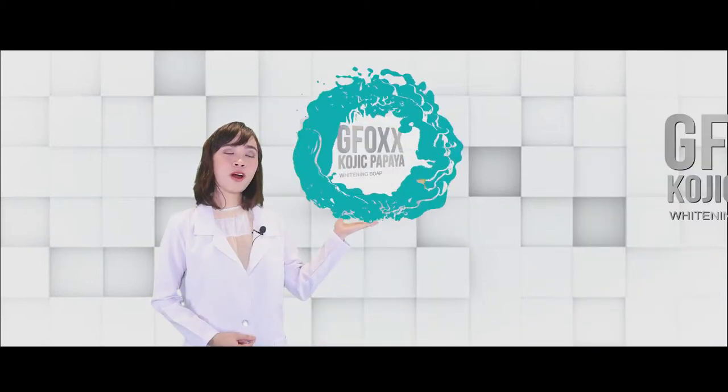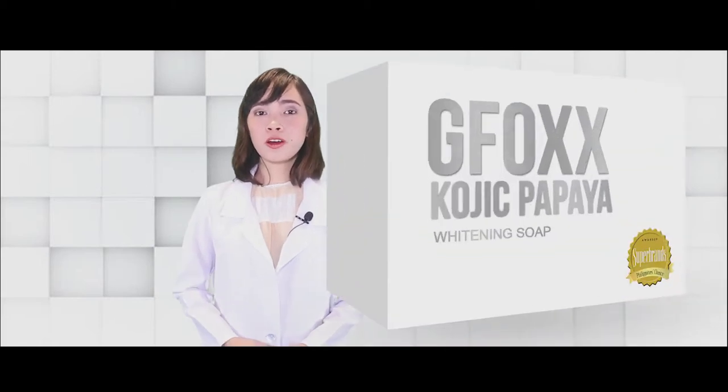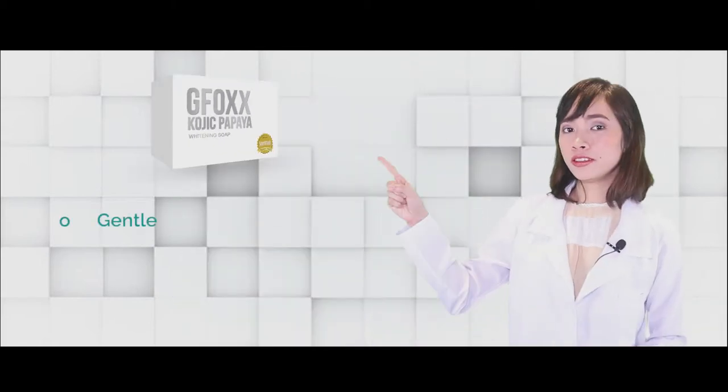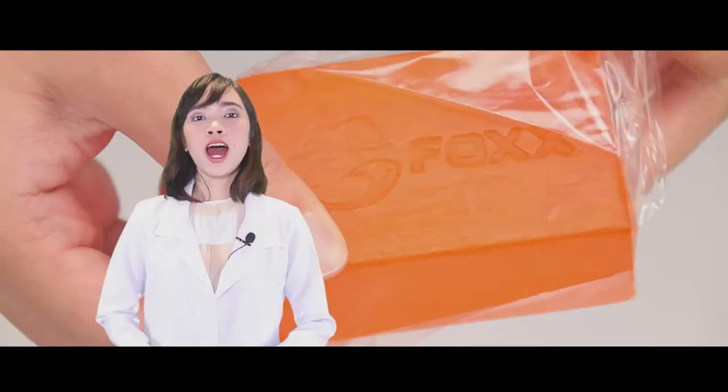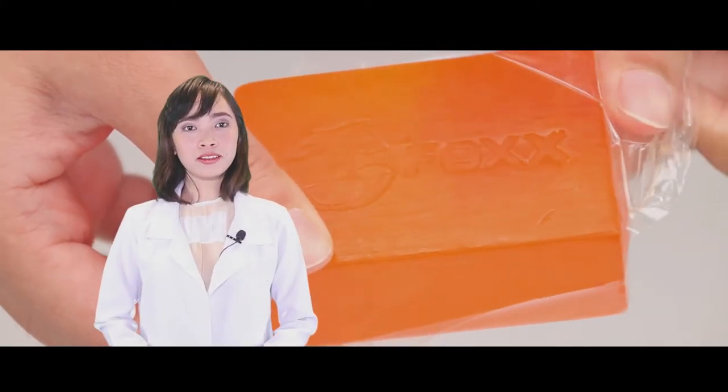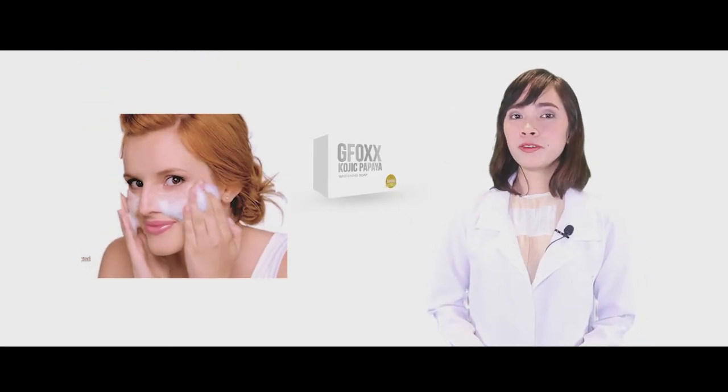Our last product under Beauty and Cosmetics is G-Pox Kojic Papaya. This one contains Kojic Acid, which will help lighten our dark spots and is also antibacterial, which can help with pimple problems. The papaya extract contains vitamins needed by our skin. The strong point of our Kojic Papaya Soap is that it is gentle, non-irritating to our skin, with no redness or itchiness. Apply the soap to wet skin, massage gently onto the face, and leave it on for 60 seconds before washing it off.